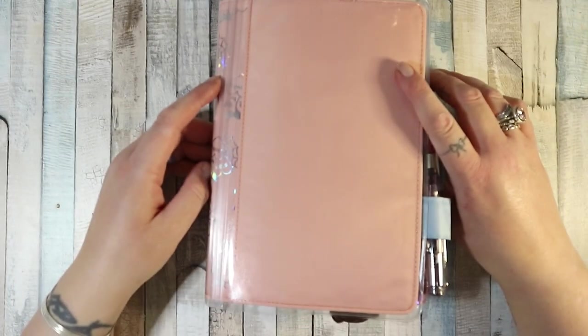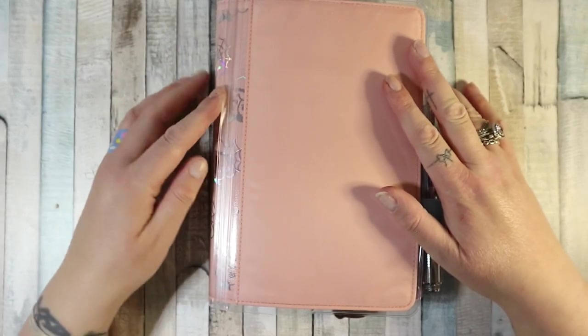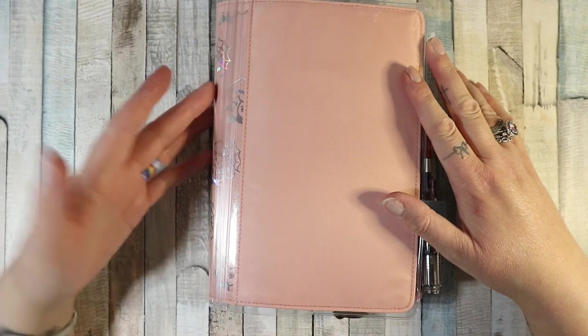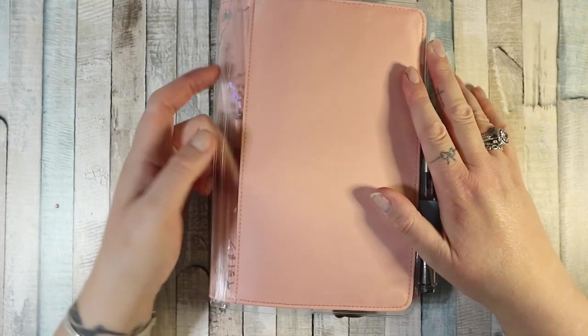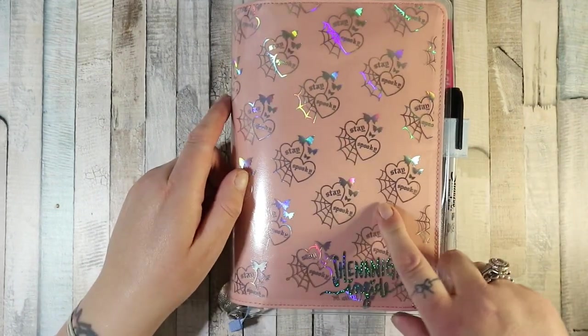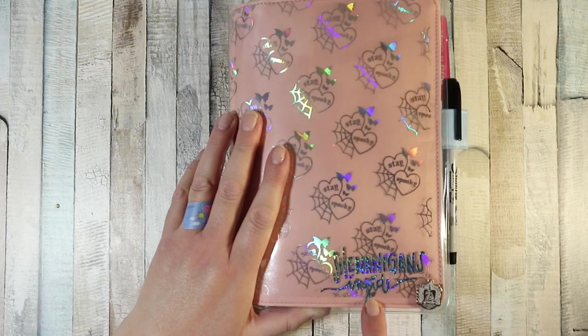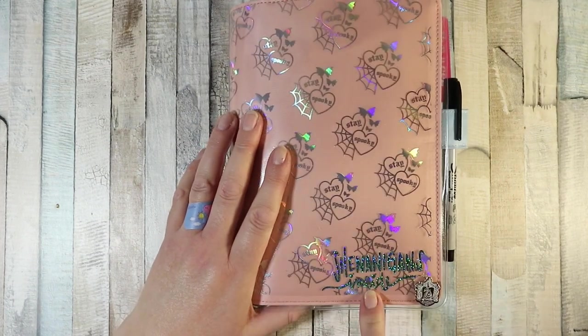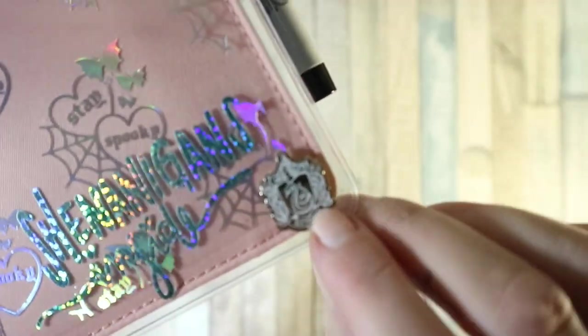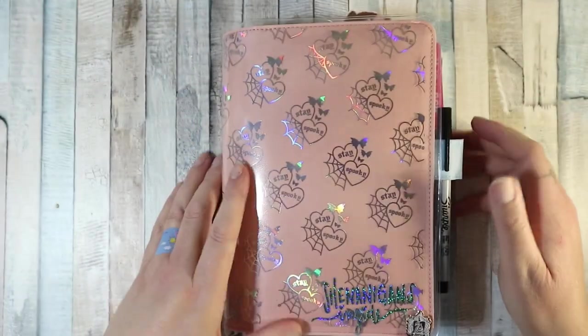It's a Hobonichi Cousin in a Hobonichi cover — I can't remember the color name, I just picked the pink one on the website. I bought it from Amazon Japan. It has the cover-on-cover over the top, and I put in this piece of acetate from the Honeybee Shop which says 'Stay Spooky.' I have a sticker that says 'Shenanigans Inside' from Shameless Sticker Co, and a little Slytherin metal sticker on the cover.